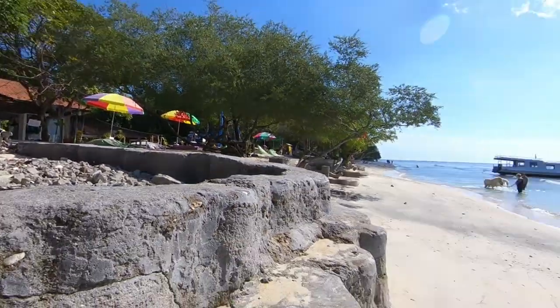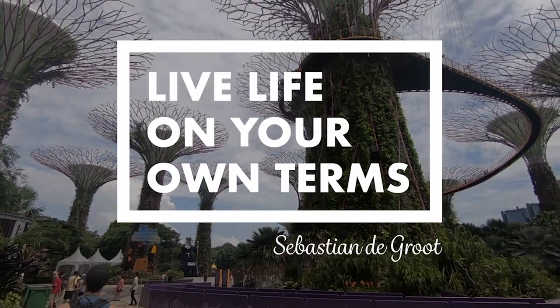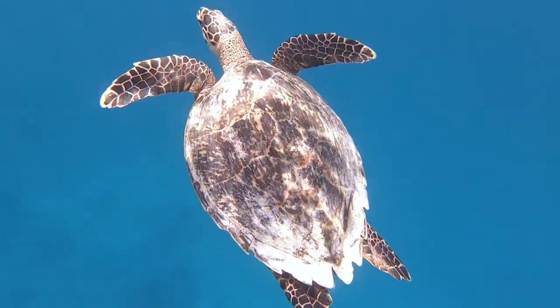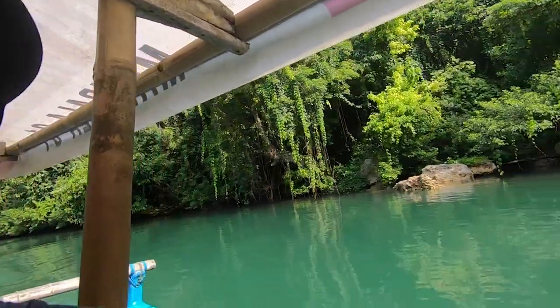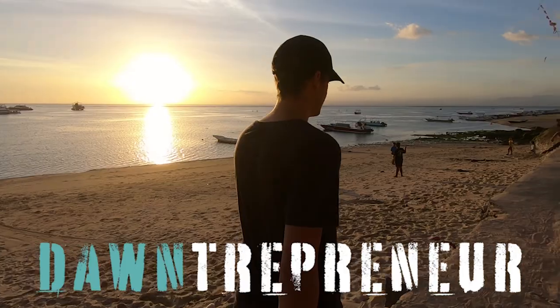Thank you for watching To Entrepreneur — this channel is all about making money online. Sometimes you get distracted by two white horses in the sea, but now let's get into this video.